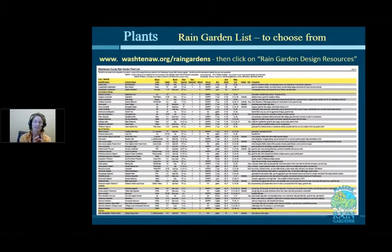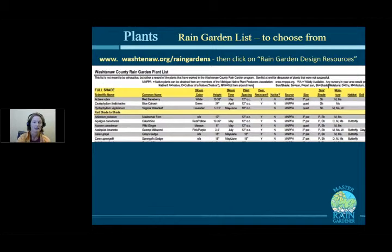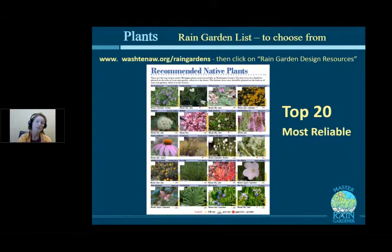If you just pick the right light level and the right height, it's hard to go wrong. The sheet has all sorts of information to help narrow down your choices: height, deer resistance, flower color, bloom time, what kind of habitat it provides, and our unedited opinions about what each plant is good for — whether it's a star of the show or a supporting player. We also have a top 20 list, and you could pick from those and have a perfectly fine, beautiful garden.